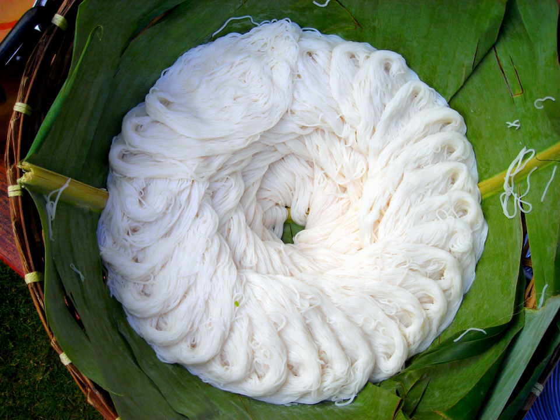Similar noodles are also found in other cuisines: Mi xian is from Yunnan province, China; num ban chok from Cambodia; and bun from Vietnam.